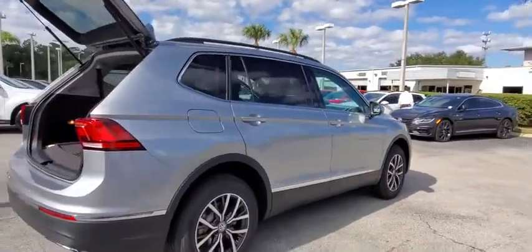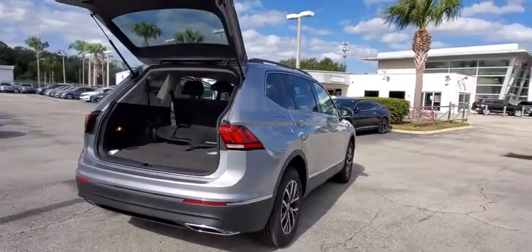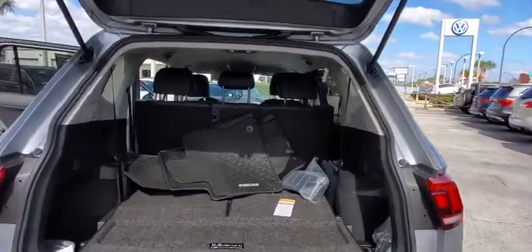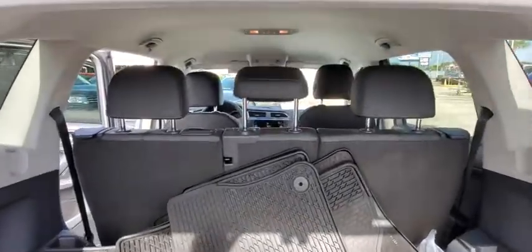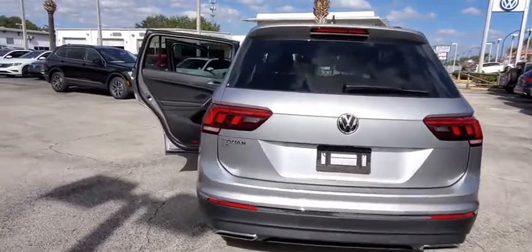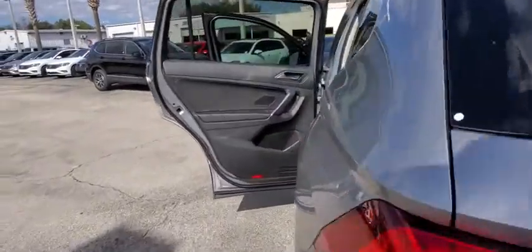Here are some of this vehicle's great options: traction control, dual airbags, alloy wheels, power steering, four-wheel disc brakes, four-wheel independent suspension, compass, trip computer, security system, rear window defroster, power windows, electronic stability control.